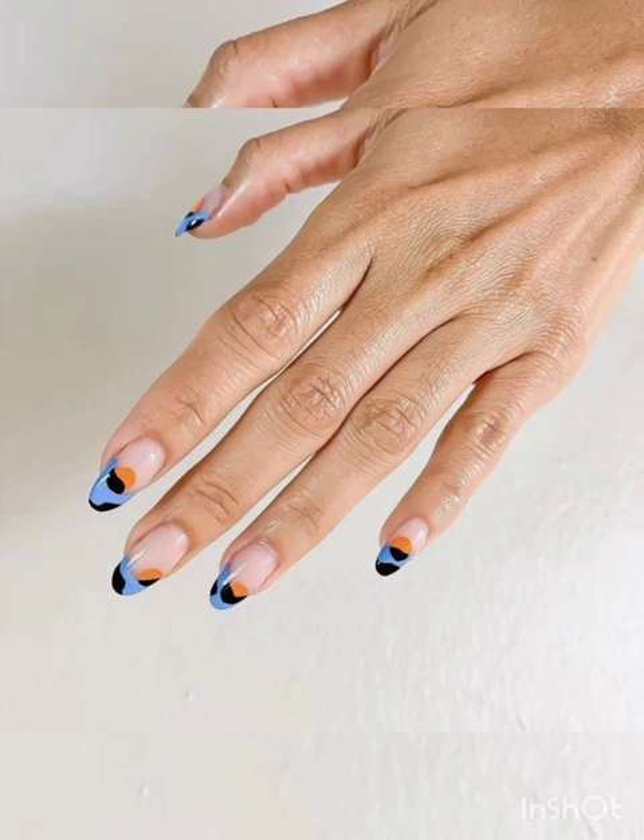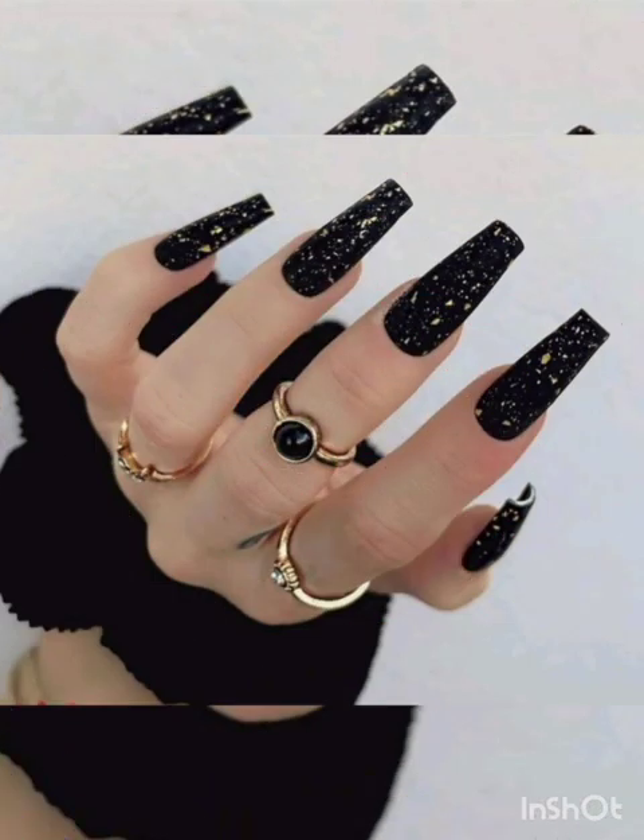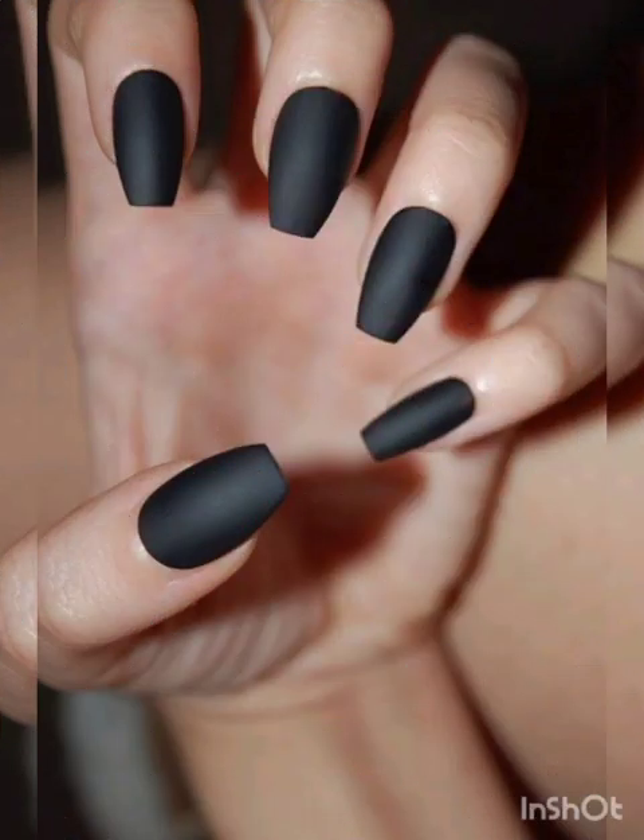Explore the edgier side of nail art with a matte finish. Combine matte and glossy elements to create contrasting textures that exude attitude. Express your emotions through abstract nail art.